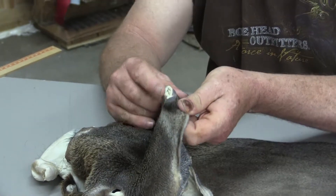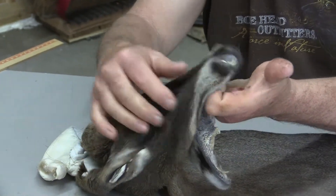Nose is in good shape. It's got some nice inner nose hair and some pretty nice whiskers.